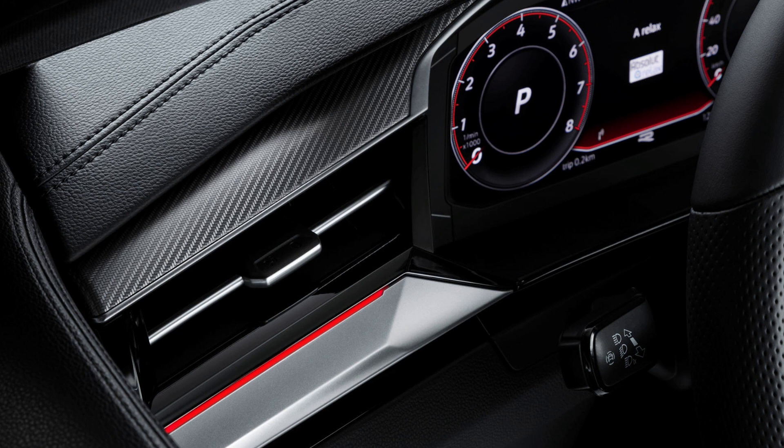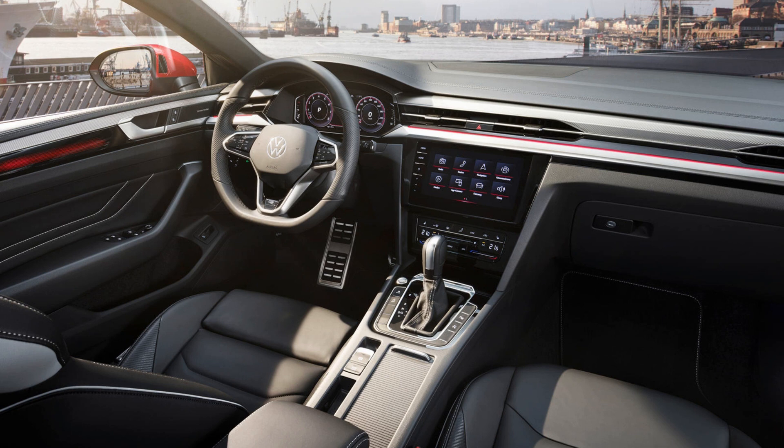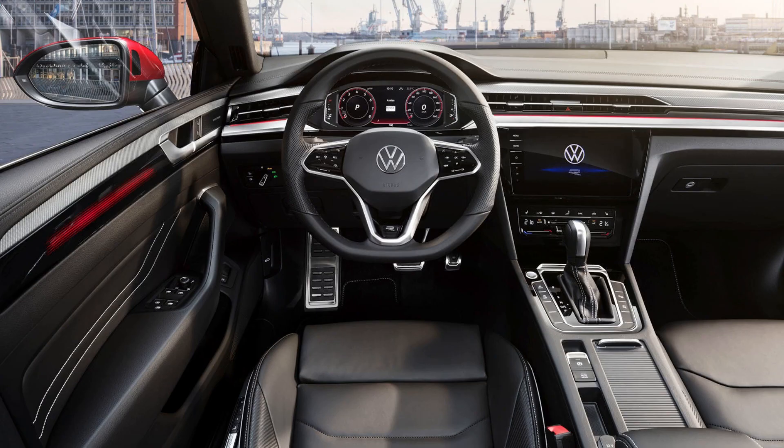Redesigned Cockpit. VW decided the Arteon needed a more exclusive interior, but instead of adding some nicer trim elements, designers went above and beyond. The entire dash panel, center console, and top sections of the door trim have been redesigned. There are new leatherette surfaces, aluminum trim even on base models, and a new multifunction steering wheel with digital touch surfaces. Other new features include optional Trizone automatic climate control and touch-sensitive surface controls in the center console for seat heating, windscreen and window defrosting, and air conditioning functions.